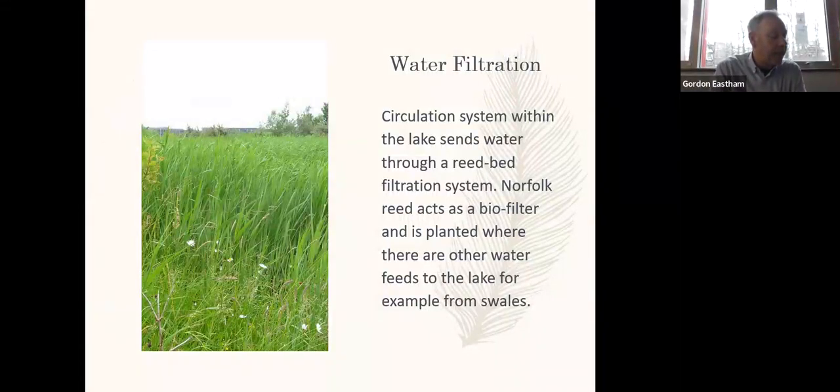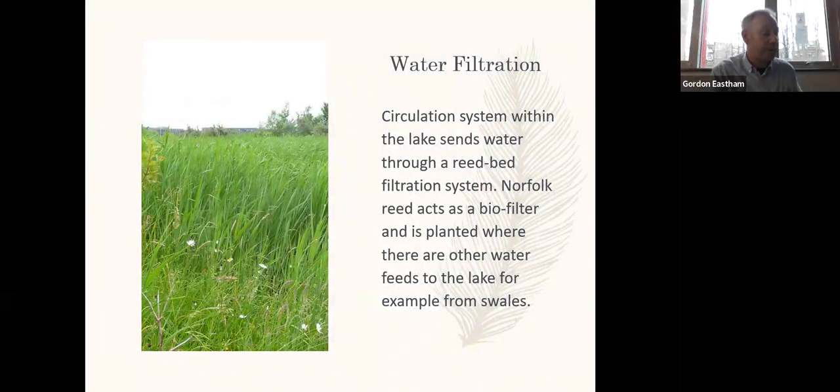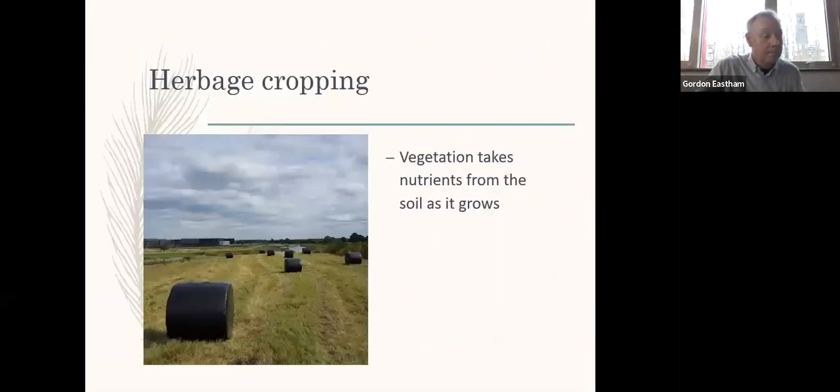The circulation system within the lake sends water through a reed bed filtration system, where the Norfolk reed acts as a biofilter. The base of the reed beds contains a layer of blast furnace slag, which is good at capturing nutrients from the water as it percolates through, particularly phosphorus. Cutting the species-rich grassland and taking it as a hay crop every year should systematically deplete nutrients within the soil, again leading to the reduction of nutrient leaching into the lake water.